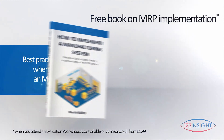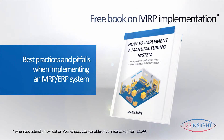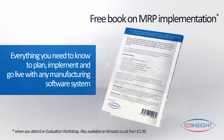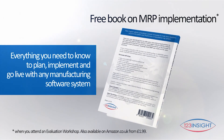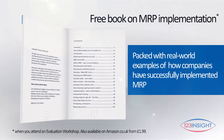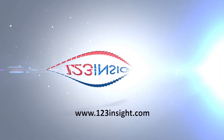When you attend an Evaluation Workshop, you can pick up your free copy of How to Implement a Manufacturing System, which takes you through every step of the process you'll need to go through in order to implement any system, not just 123 Insight. Check our website for the latest events and book to attend an Evaluation Workshop today.